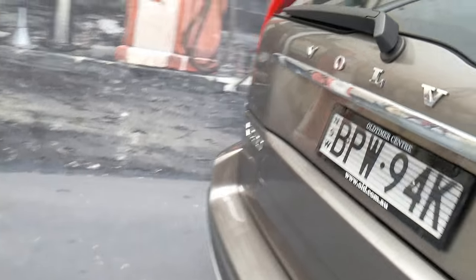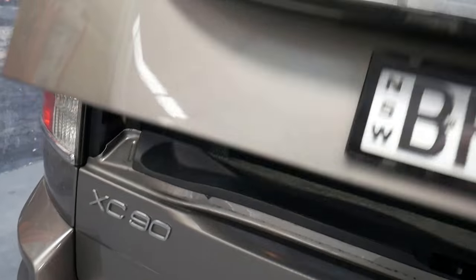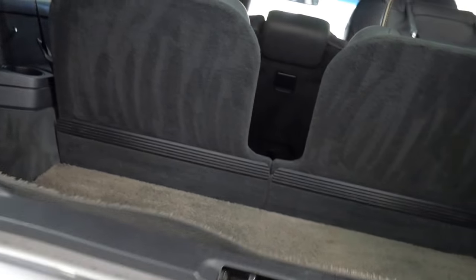The 3.2L was a very reliable engine, and being a 2010 it's what we refer to as the Update Series, which came out in around about 2008 or 2009.